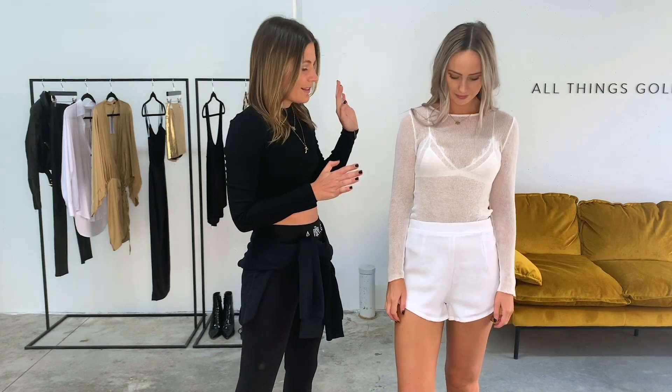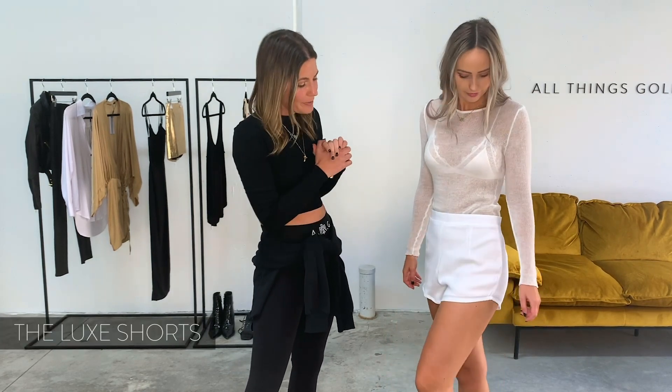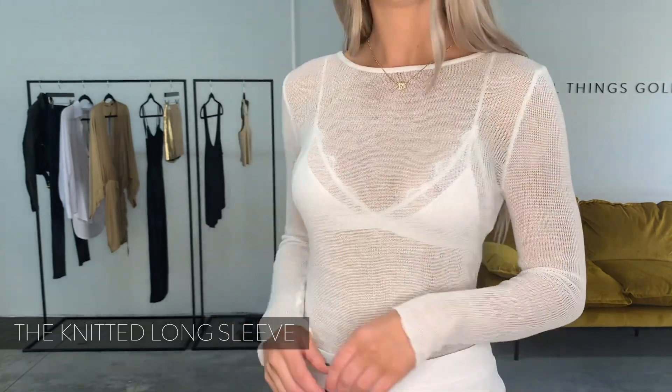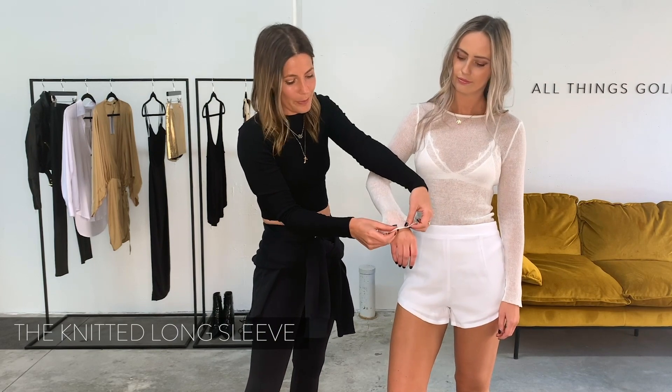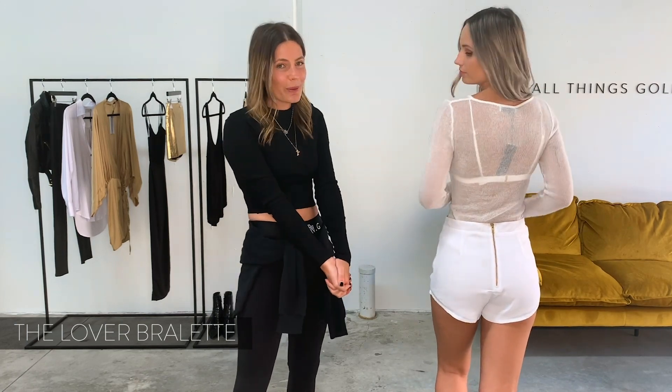First up, we're going all white. These are conveniently three of our best sellers and they look really cute as an outfit all together. These are our luxe shorts — they've been with us since day one. They're a double lined short with an exposed gold zip at the back and a slightly curved hemline, which is really flattering on the leg. We've paired this with our knitted long sleeve, one of our best sellers of all time, available in black and khaki as well. It's a really delicate loose knit top, slightly sheer, which we love. We've paired it with our beautiful love bralette underneath, which has a little lace around the triangle, elastic straps and elastic waistband so it should fit most. We just love this as an outfit all together.